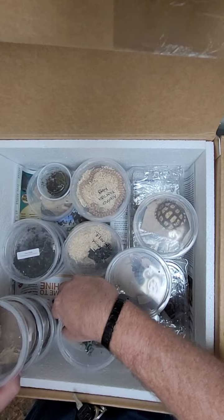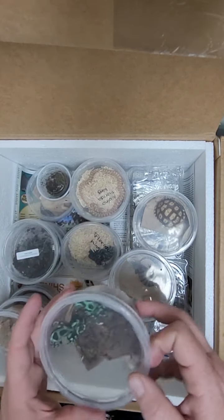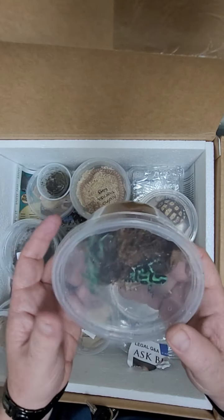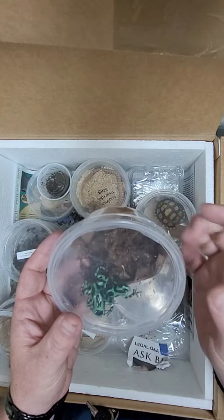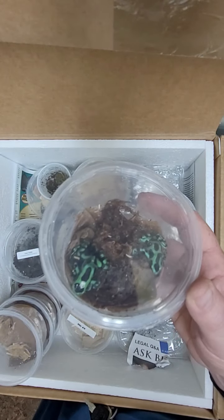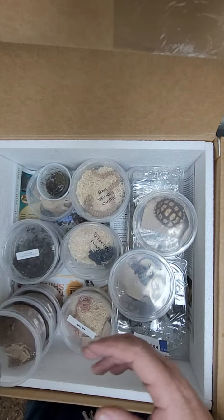Next up we got some green arrow frogs, or dart frogs, as you can see. These are the bigger ones — sometimes they come really really small, but these guys are a little bigger, so they're pretty neat looking. Lots of really cool colors, always a neat little find.